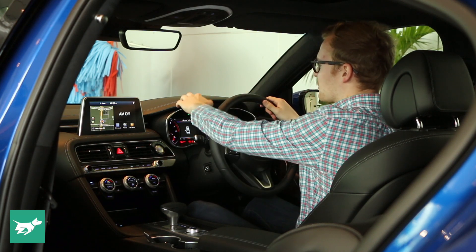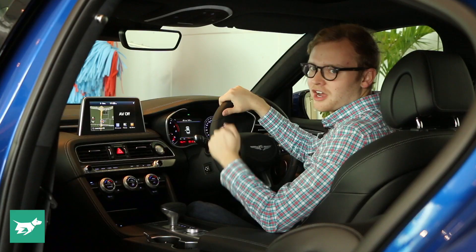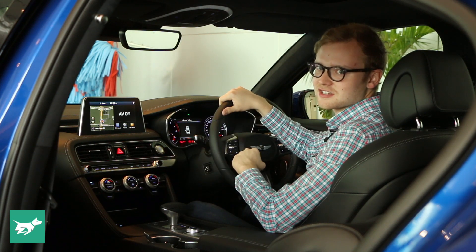There's soft touch materials almost everywhere else you touch as well, including down here where the driver's leg rests, which is a feature I always look for in a car. It's still really patchy even in the luxury sedan segment, so well done to Genesis there.